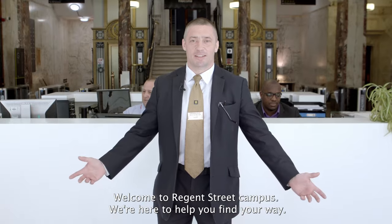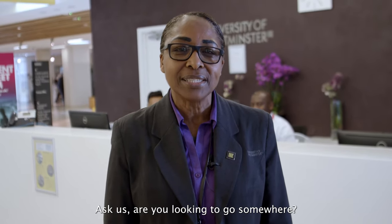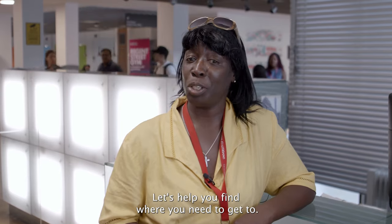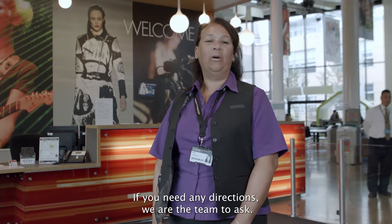Welcome to Regent Street Campus — we're here to help you find your way. Welcome to Marlborough Campus — ask us if you're looking to go somewhere. Welcome to Cavendish Campus — let's help you find where you need to get to. Welcome to Harrow Campus — if you need any directions, we are the team to ask.